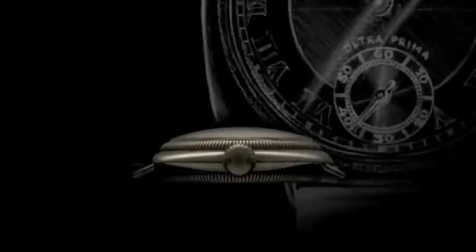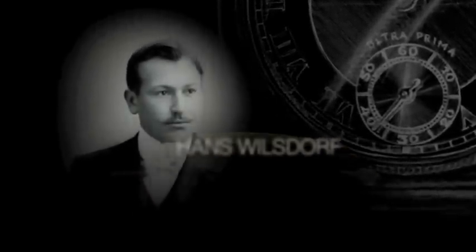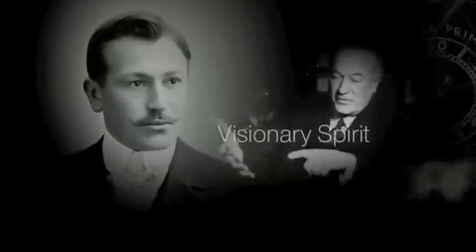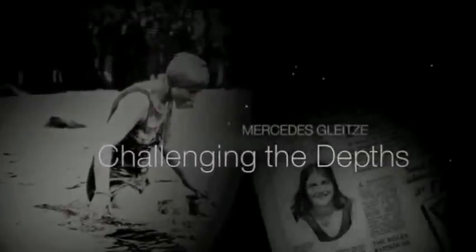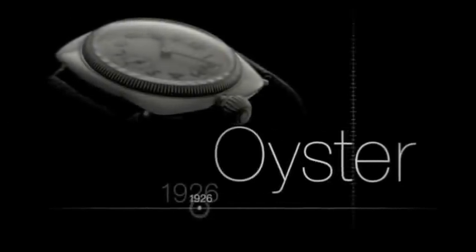The precision of a watch is a function of its movement. For Rolex and for Hans Wilsdorf, to guarantee the precision of a timepiece, the pressing question was how to protect the movement itself from the elements — not only water, but also tiny particles of dust. In 1926, a major step was taken with the creation of the world's first waterproof and dustproof wristwatch. The Rolex Oyster was born.